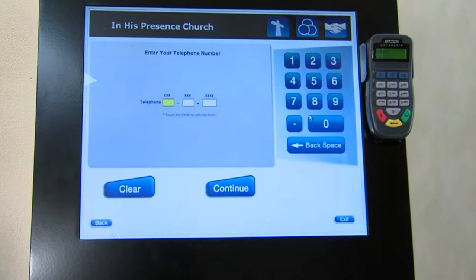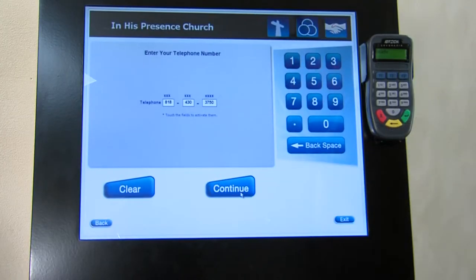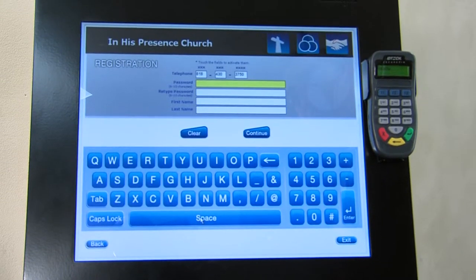Let me show you how it works. To pay your tithes or to give an offering, select 'Make a Donation', enter your telephone number, press continue. Notice that my name appeared. Now if your name doesn't appear,